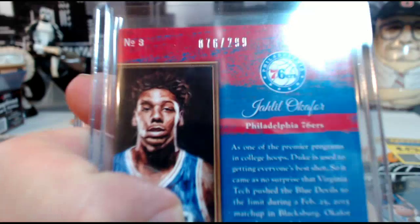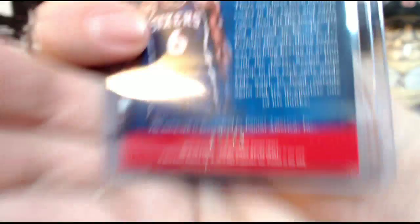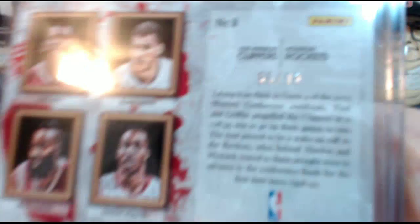Then we have a Dr. J Julius Erving auto Studio Signatures, numbered 37 out of 40. We have a two-on-two — Chris Paul, Blake Griffin, James Harden, Dwight Howard — that came out of the randomizer, 55 out of 99.